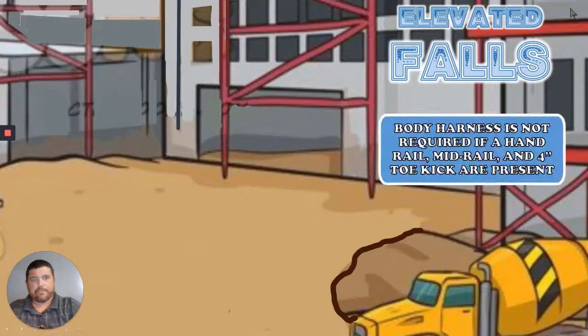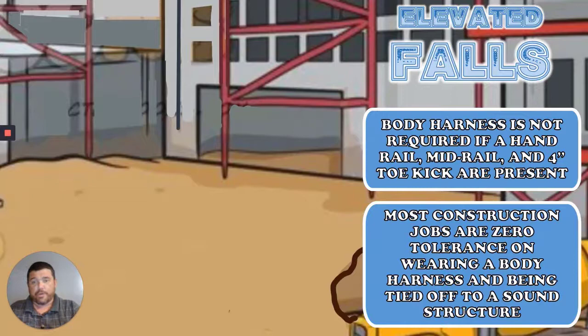A body harness is not required if you have a 42-inch top rail, a 21-inch mid rail, and a flat four-inch toe kick at the bottom going all the way around the platform, usually with an operational door that can open and close. If you have that, you do not have to have your harness on. Most construction sites are zero tolerance on fall arrest policies — if you get caught above four feet without one, you don't even have a defense; they will walk you off the job. You are fired.